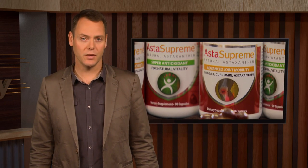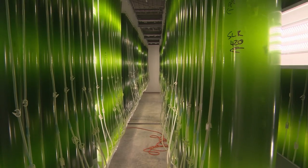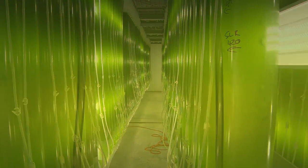Astaxanthin is a powerful carotenoid antioxidant used as a nutritional supplement. We last visited Supreme Biotechnologies two years ago when it was in its early stages of production. Since then they've developed their technologies as well as two new products being marketed for joint and eye health. The antioxidant is produced by microalgae when stressed by sunlight and desiccation, and then extracted from dried algae using supercritical CO2. Tony Dowd explains.